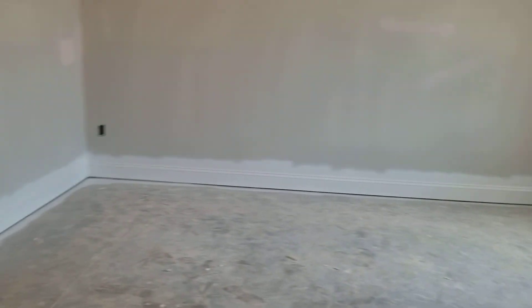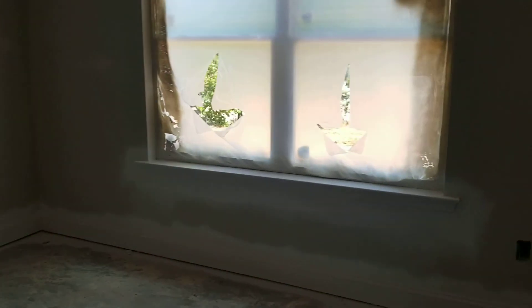On the other side here will be the master bedroom with a master bath. Nice closet space. And this is where the master bathroom will be. So it's a three-bedroom, two-bath home.